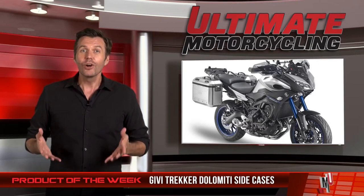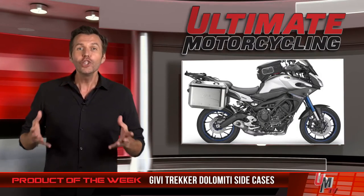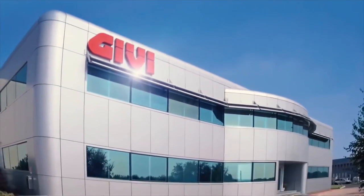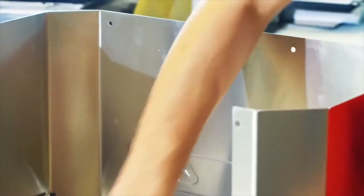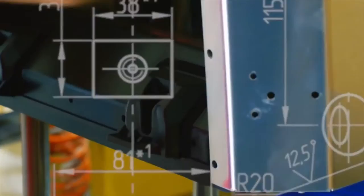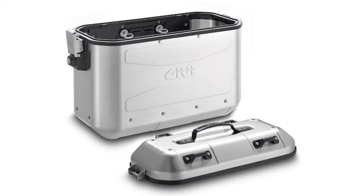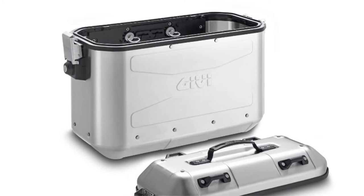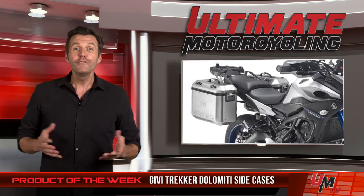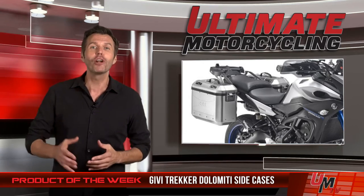If your cases have seen better days or suffered some damage over the years, these may be the bags you're looking for. The aluminum Dolomiti Cases have a current MSRP of $700 and are available to U.S. customers now. The key features include ample amount of space — 36 liters to be exact — hybrid die stamping, and single sheet construction. Lightweight, secure, rugged, and waterproof aluminum construction. Fully removable lids, automotive-derived GV security locks, and integrated loops for straps and cargo nets. If you'd like to purchase a set of Trekker Dolomiti side cases, please visit GV USA for more information.